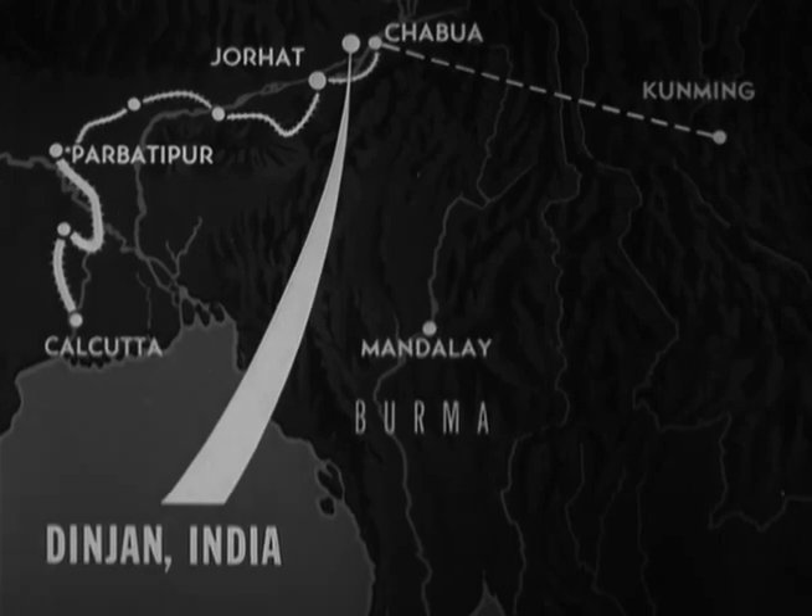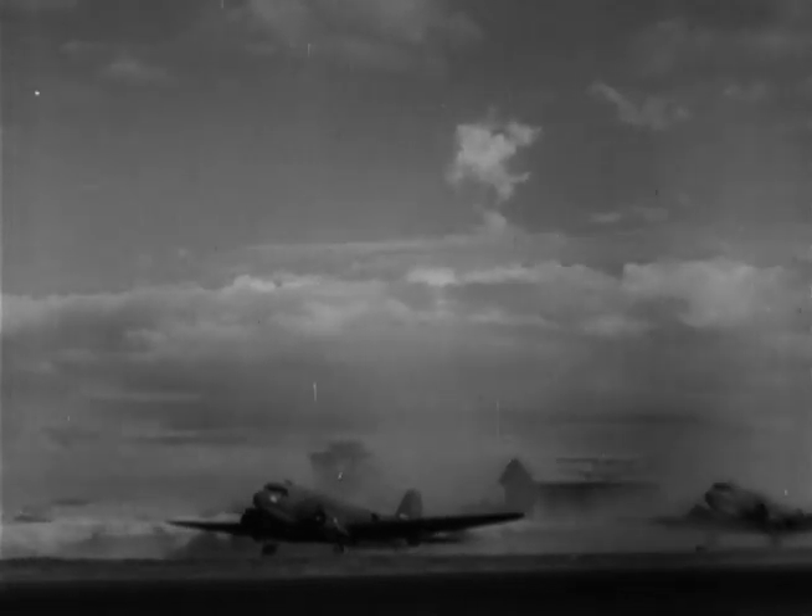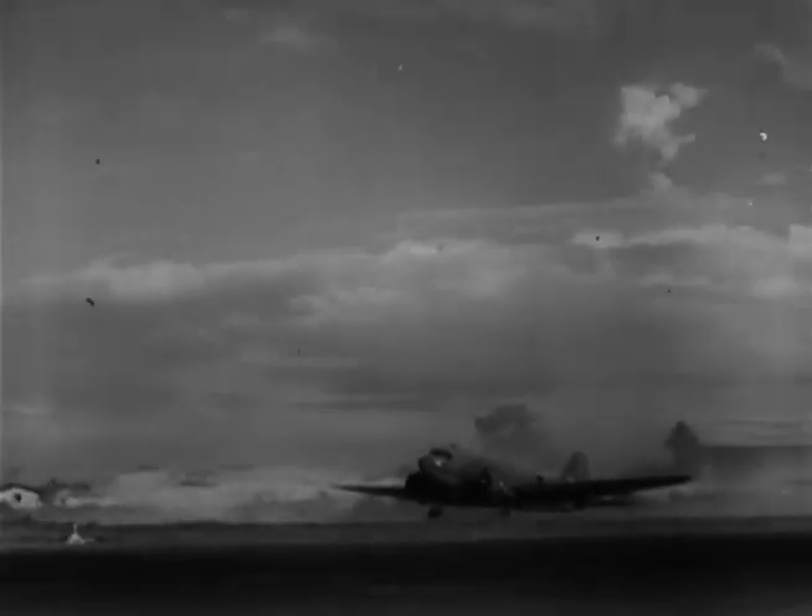At Dinjan Airfield, five miles from Chabua, C-47s of the 2nd Troop Carrier Squadron line up and prepare to take off on one of their regular parapac food dropping missions.